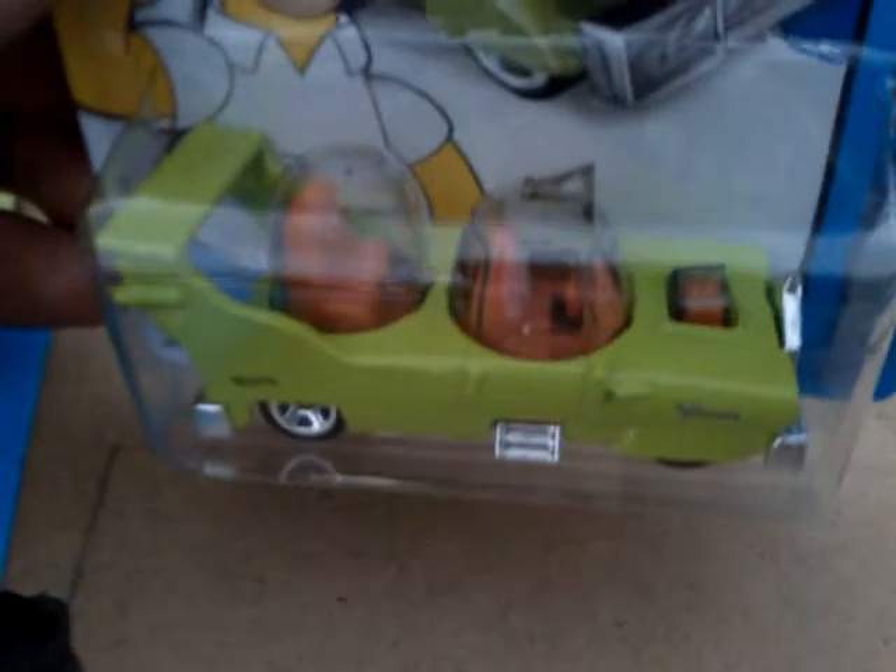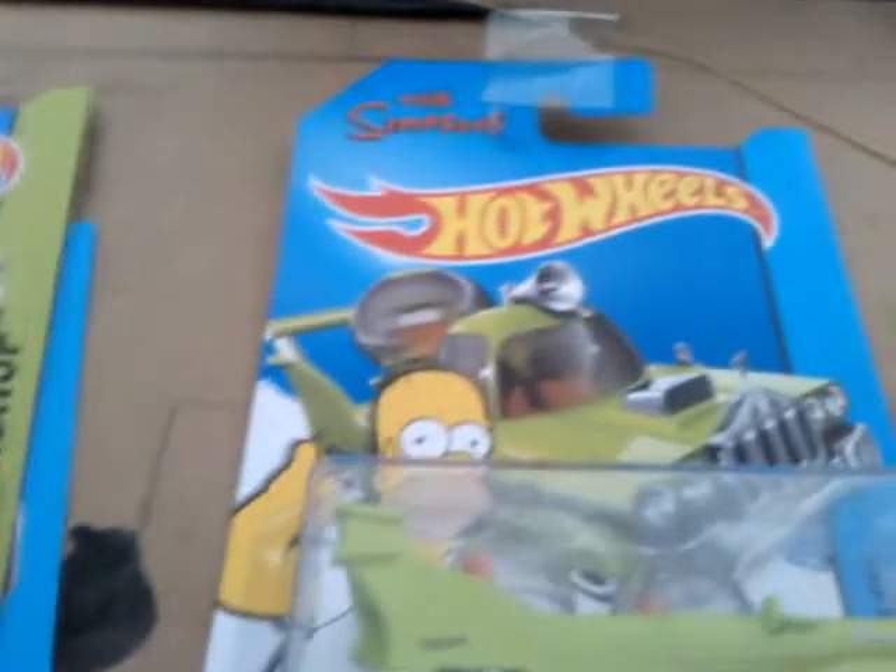What happened to J, K, and L cases? In my local Tesco, they've not had any cars since G case. I went in today and they had some new cars. I picked three of them up — bit tight on money. These are M Case cars, so they've skipped three entire cases and gone straight to M Case.